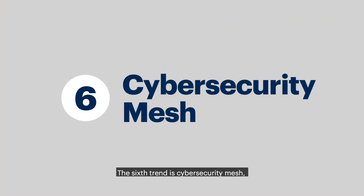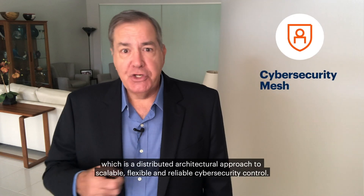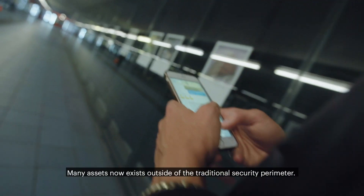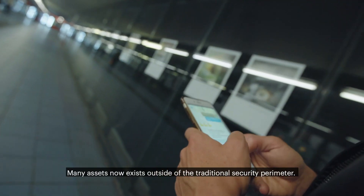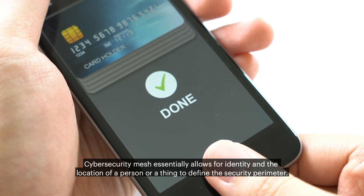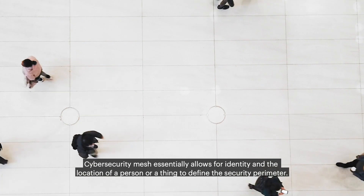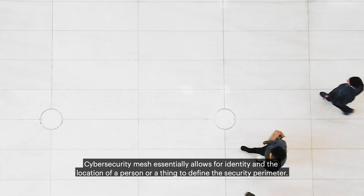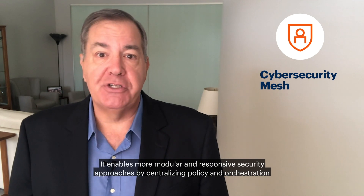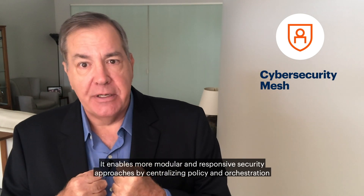The sixth trend is cybersecurity mesh, which is a distributed architectural approach to scalable, flexible, and reliable cybersecurity control. Many assets now exist outside of the traditional security perimeter. Cybersecurity mesh essentially allows for the identity and location of a person or a thing to define the security perimeter. It enables more modular and responsive security approaches by centralizing policy and orchestration in a distributed policy enforcement architecture.